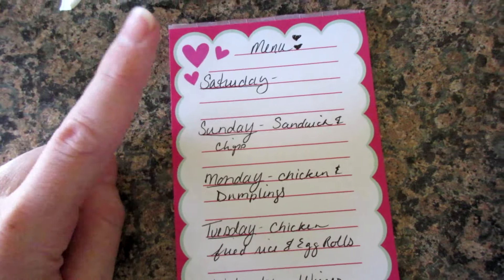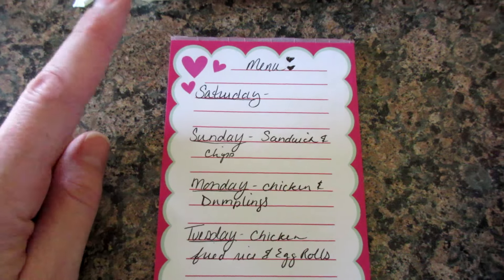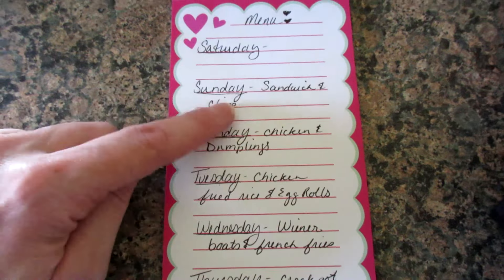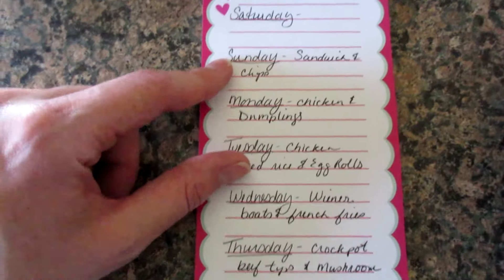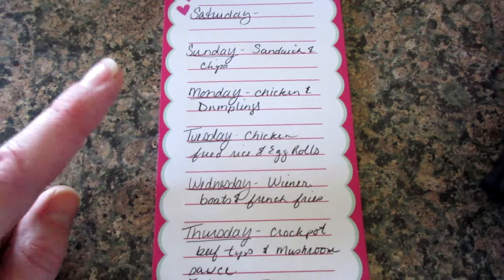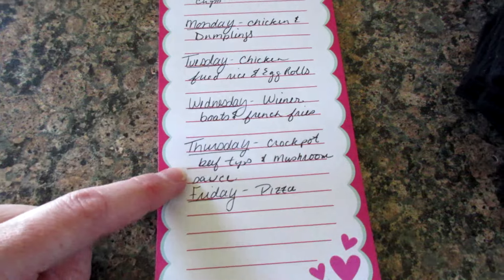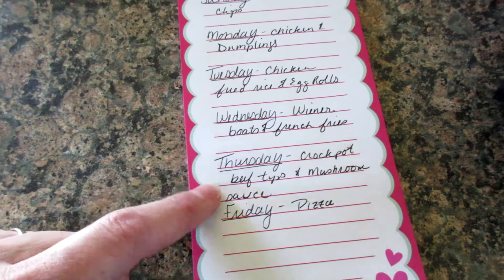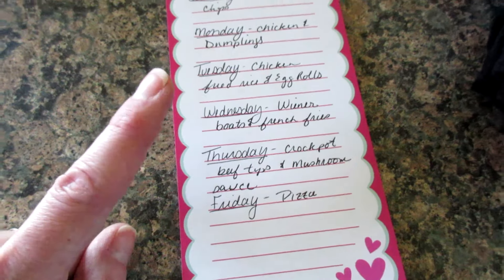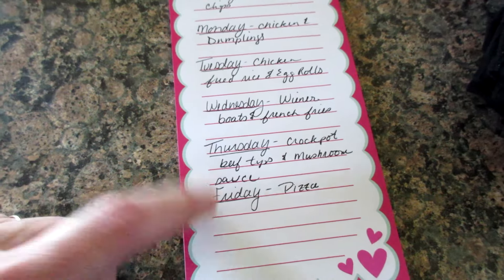On the menu this week: Saturday and Sunday we're doing chips and sandwiches, or maybe I'll make breakfast on Sunday. Monday is chicken and dumplings. Tuesday is chicken fried rice and egg rolls. Wednesday is wiener boats and french fries. Thursday is crock pot beef tips and mushrooms — that's the recipe that uses all the processed food, but it's delicious and super easy. Friday we're having pizza — that's date night.